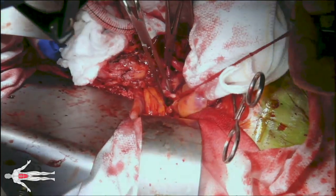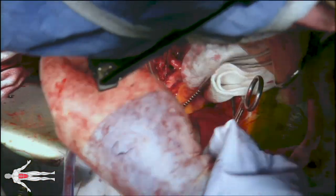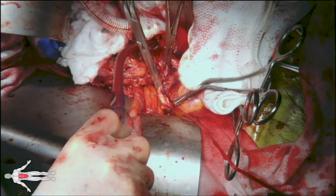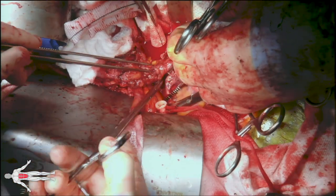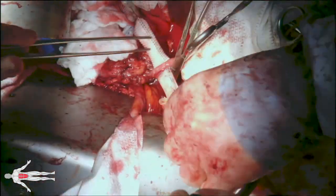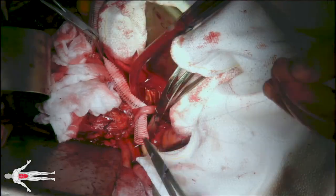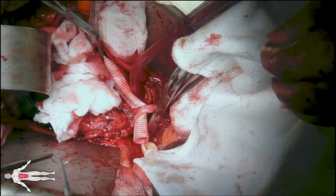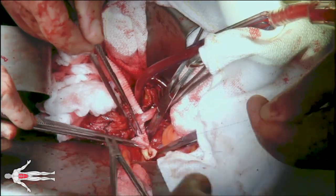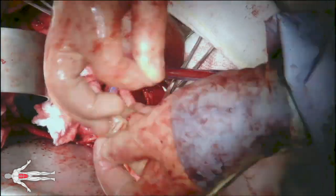We then turn our attention to the right external iliac artery. The right external iliac artery is clamped proximally and distally and this artery is transected. We then tunnel our right limb of the Dacron graft posterior to the right ureter and perform an end-to-end anastomosis between this right limb and the right external iliac artery with 4-0 Prolene suture in a running fashion.